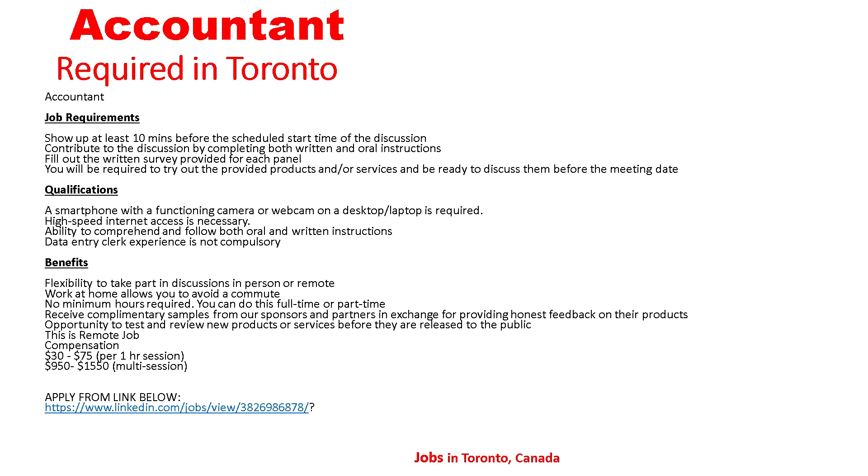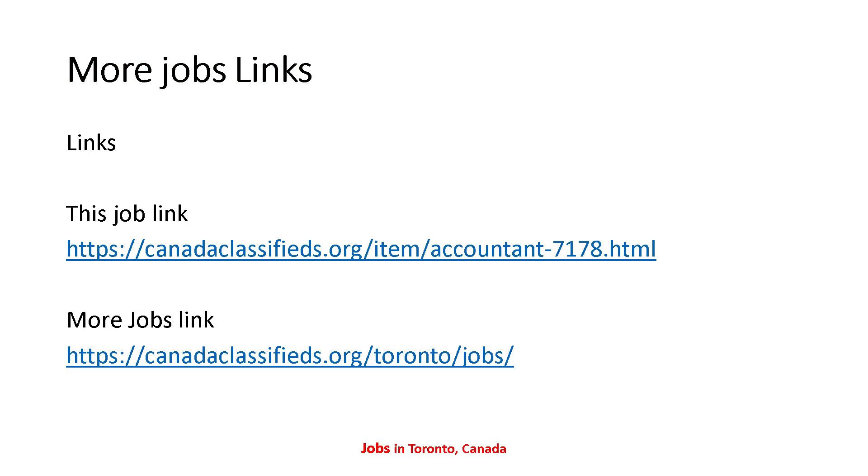Those are all the details for Accountant required in Toronto. If anyone is interested and wants to apply, you can send your resume to the email address shown. The job link is in the description — the first link is the job link and the second is a more jobs link if you want to search for more positions. That's all for today's video. I hope you understand all the details. I will come back tomorrow with new and updated jobs. Thanks for watching.